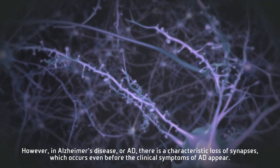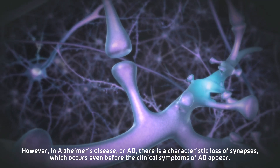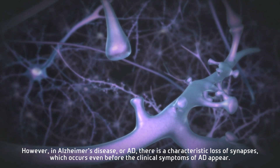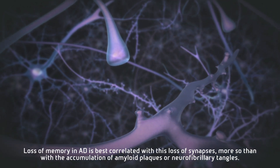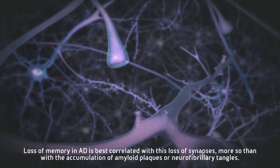However, in Alzheimer's disease, or AD, there is a characteristic loss of synapses which occurs even before the clinical symptoms of AD appear. Loss of memory in AD is best correlated with this loss of synapses, more so than with the accumulation of amyloid plaques or neurofibrillary tangles.